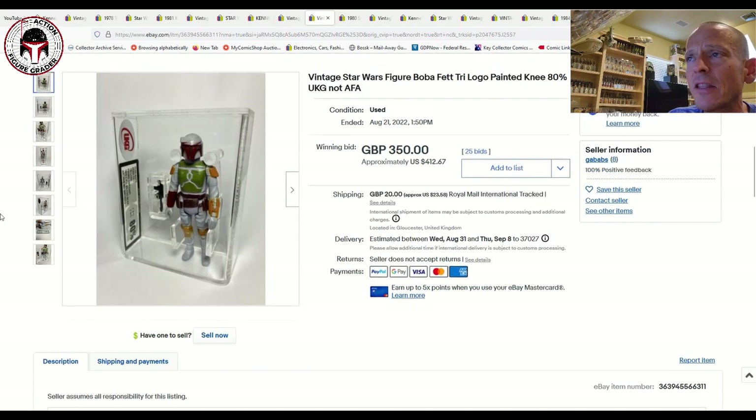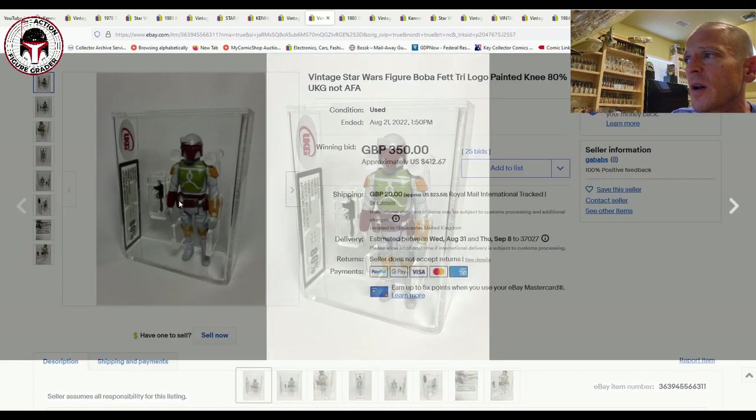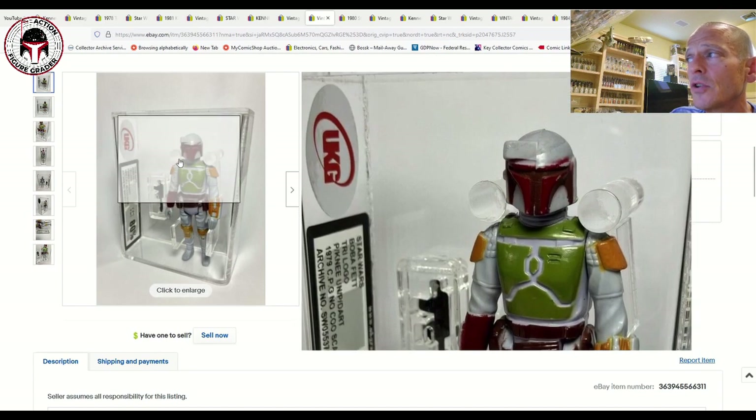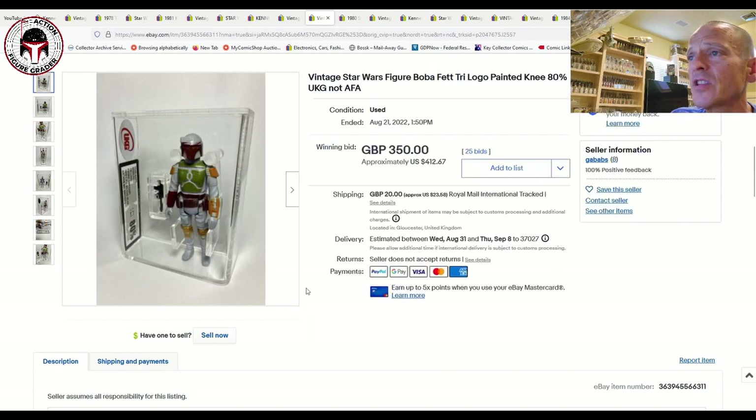Next was a Tri-logo light-blue Boba Fett — another beautiful figure. This was the painted-knee, unpainted-dart version. The dart can come either painted or unpainted; the shin piece can also come painted or unpainted, and there are different color combinations for the belt as well. UKG especially labels those accordingly. This one was UKG 80 and sold for 350 pounds, which is about $412 US — pretty much in line with market. On the low end you might get one for 300 pounds (~$350 US), but 350 pounds is about right.